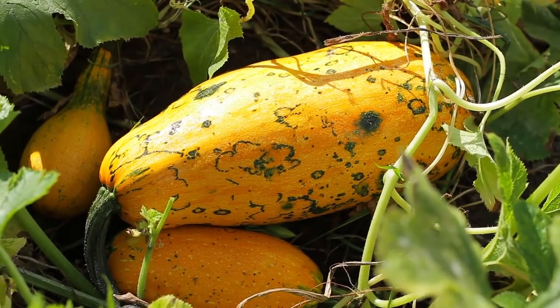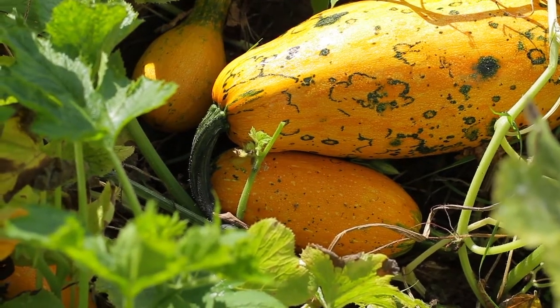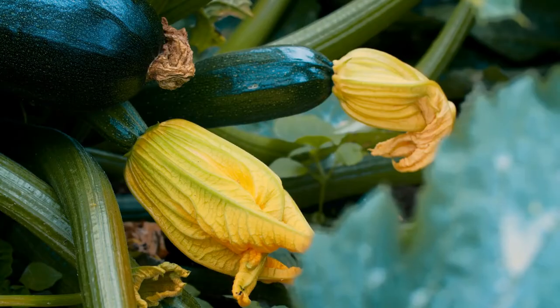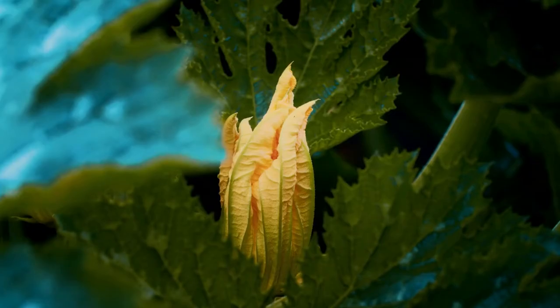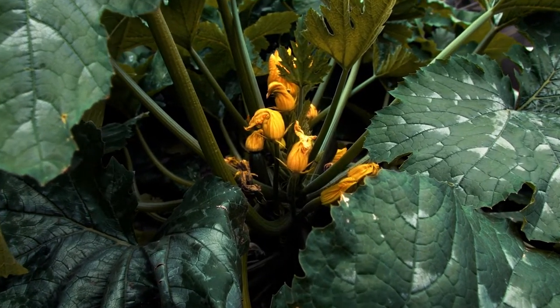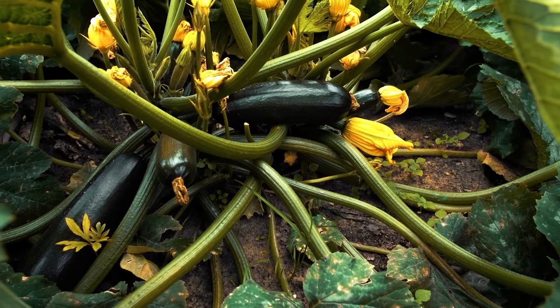Zucchini grows low to the ground and the plant gets very large leaves. The plant will develop flowers which get pollinated, and there are two types of flowers — a male flower and a female flower. You can tell the female flower because it has a little bump behind the base. That bump, once pollinated, will actually turn into the fruit of the plant, or as we know it, the zucchini.